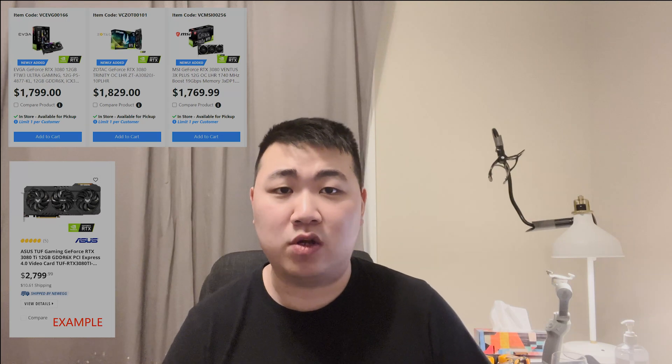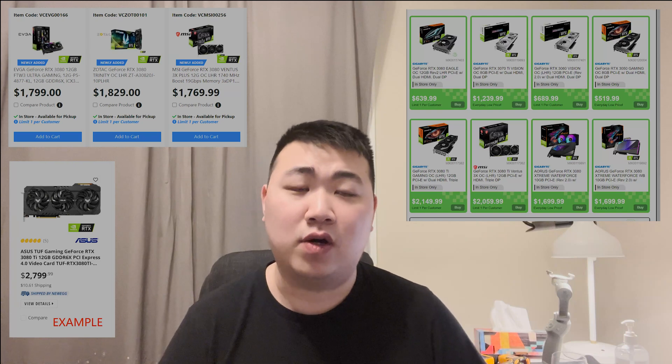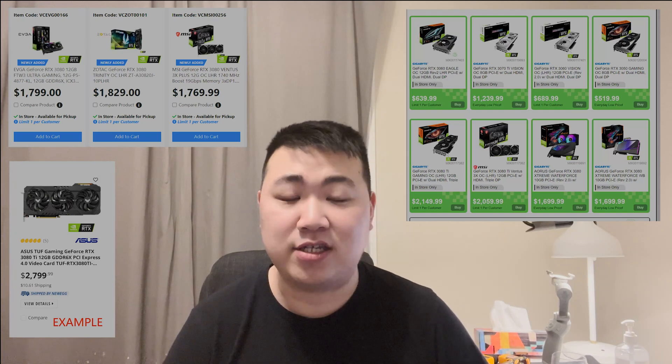I'm getting the 3070 Ti of all these lineups just because they are available. In terms of stock availability, if you've been watching the stock tracker for Canada Computers, Newegg, or Memory Express, they all have cards pretty much in stock. If you want to get one of those at MSRP, now is the time — although this is never really MSRP anymore.